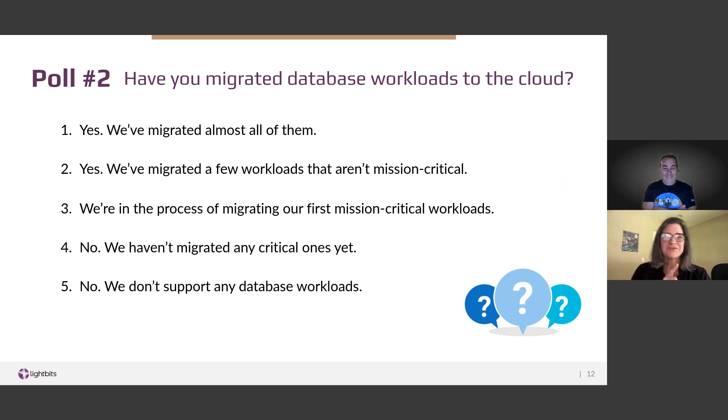The white papers that Sagi mentioned will be available through BrightTalk in the document upload area. Based on a previous poll about database workload migration: 16% said they had migrated almost all of them; 29% had migrated a few that weren't mission-critical; 10% were in the process of migrating their first ones; 32% hadn't started yet; and 13% said they didn't support any database workloads. Back to Sagi — he's got more databases to tackle. It's not just Oracle.